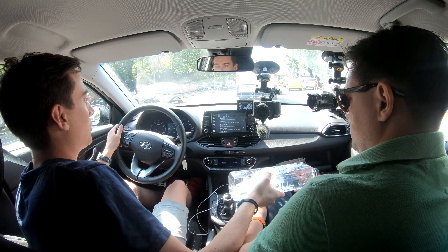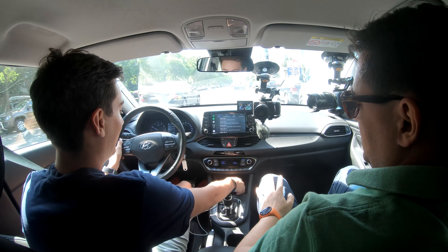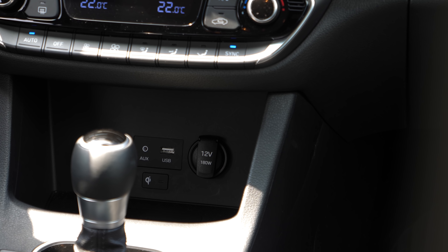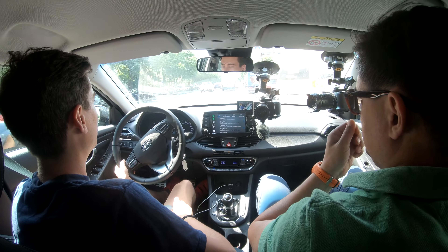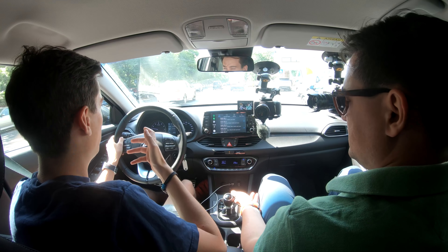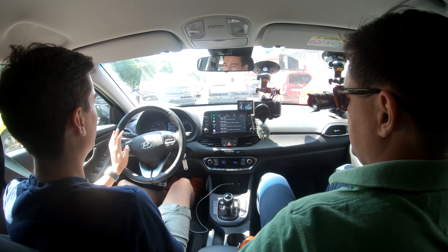Underneath the centre console you have a 12V socket for a lighter if you must, auxiliary input, USB for Android Auto or CarPlay or charging your device, plus another 12V socket giving 180W — enough for an inverter to charge something on 220V, like a laptop. 180W is more than enough — could charge three MacBook Pros. And in the tray there is Qi wireless inductive charging, which works with new iPhones with glass backs, Samsung devices, and other wireless-charging-compatible devices.